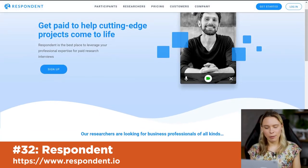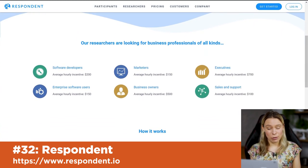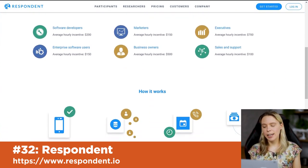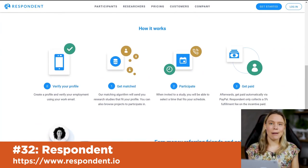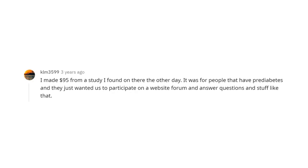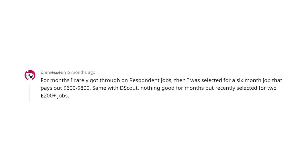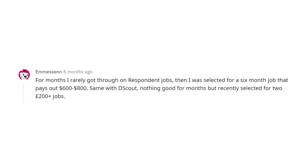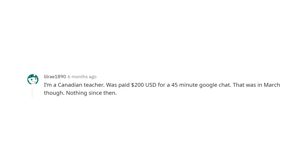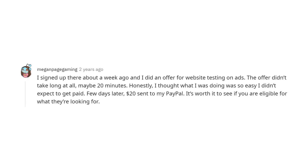Respondent is a website where you can answer surveys submitted by businesses for product research. They match you with surveys eligible to your demographic — usually around 30 minutes in length. On Reddit, people report earning hundreds of dollars in months when they qualify for surveys. Since surveys are matched to your demographics, some months you won't be eligible, but the payouts when you are eligible are really good. The general advice is to keep checking back every day to see if any survey pops up that you qualify for.